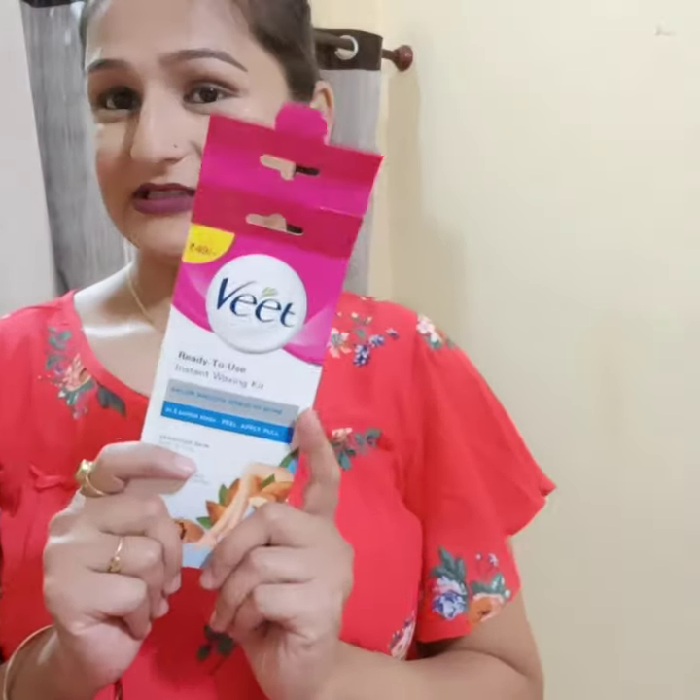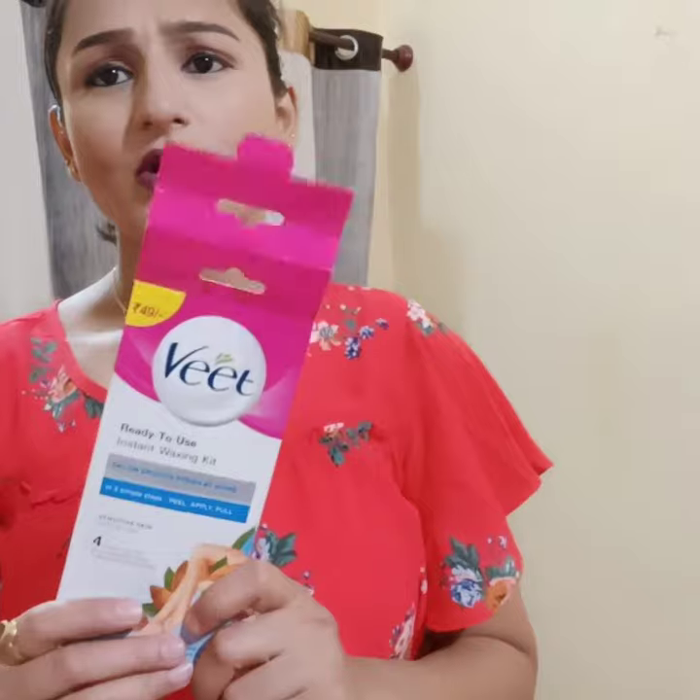We have 14 products in this. So the first product — I'll take a random product first — is wax strips, black strips. Of course, in this you don't have a lot of strips, so you can do either a hand or a leg. But it's travel friendly. So if you're traveling somewhere and urgently need to use strips or remove hair, I think this is very handy.